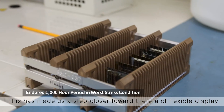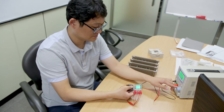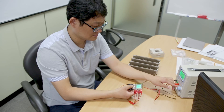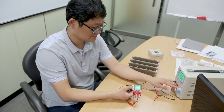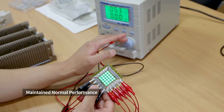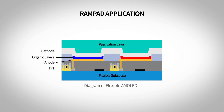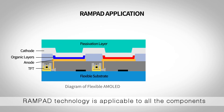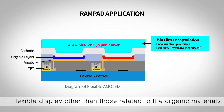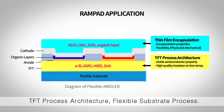This has made us a step closer toward the era of flexible display. RAMPAD technology is applicable to all components in the display other than those related to organic materials. These include thin-film encapsulation, TFT process architecture, and flexible substrate process.